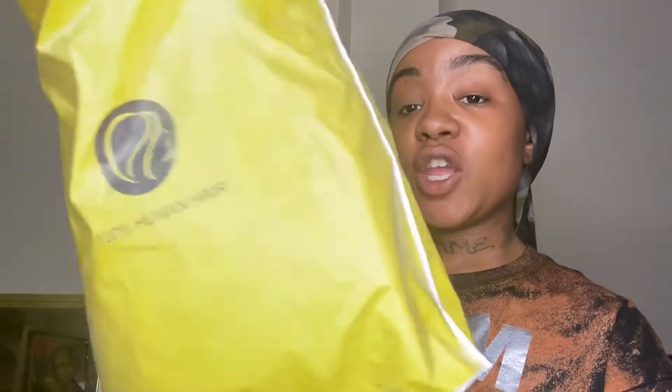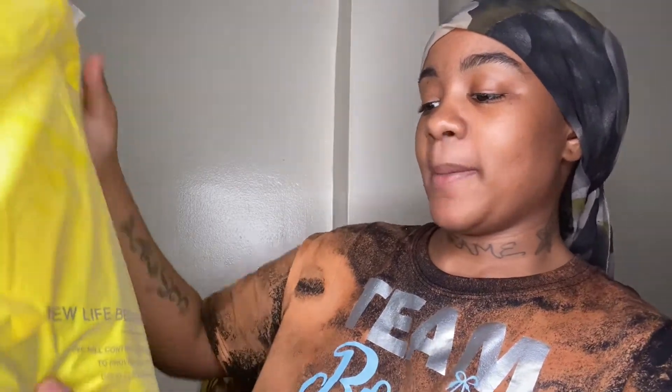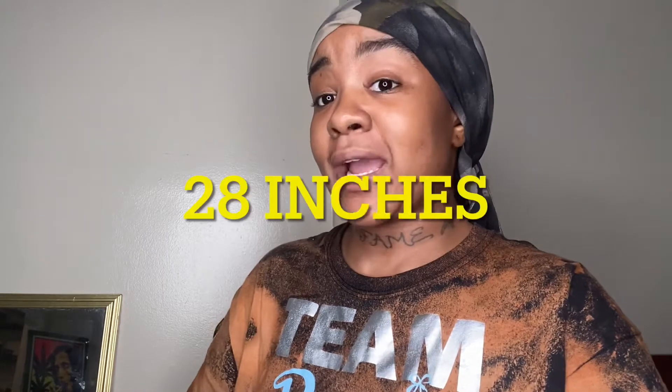It comes in this little pink bag and in this yellow bag. It says '100% human hair — New Life Beginnings. We will continue to work hard to provide quality and good customer service. Thanks.' By the way, I ordered 28 inches. Of course they gave me a cap and some eyelashes.